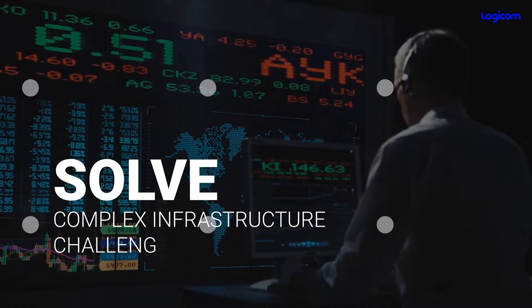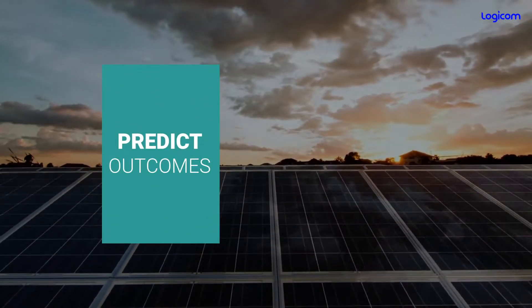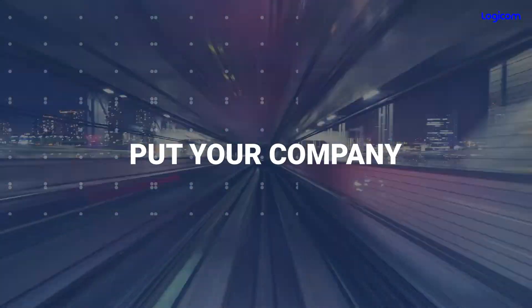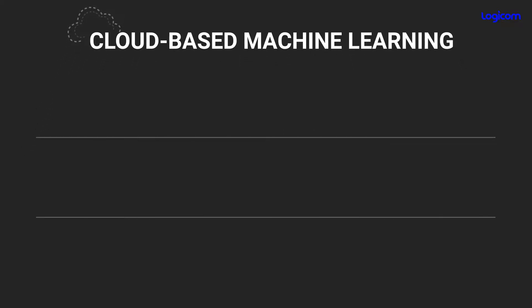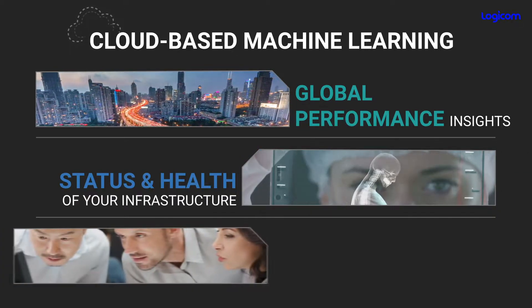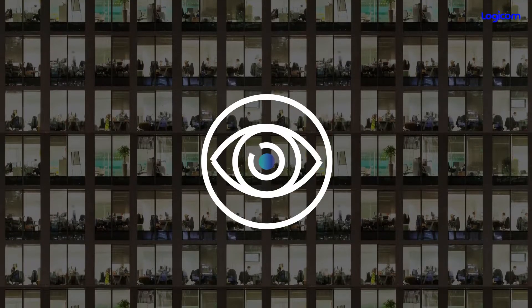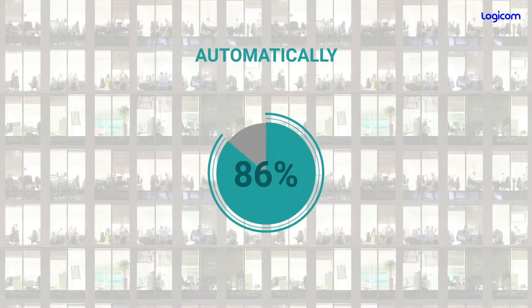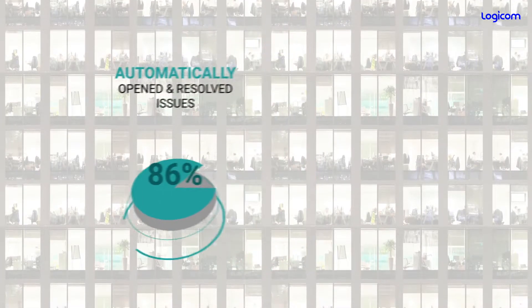HPE InfoSight empowers you with the ability to solve the most complex infrastructure challenges, predict outcomes, and develop actionable insights — putting your company on the fast track to growth. Using cloud-based machine learning, InfoSight provides global performance insights into the status and health of your infrastructure, all in one location, watching over your business 24/7. Achieve 86% of issues automatically opened and resolved, and 85% less time managing problems.